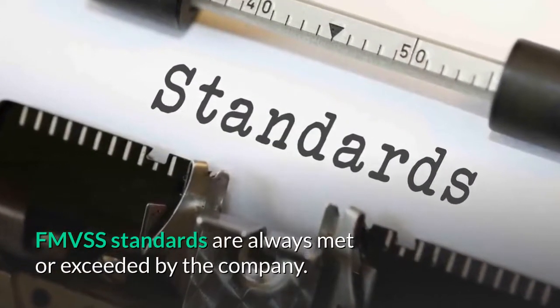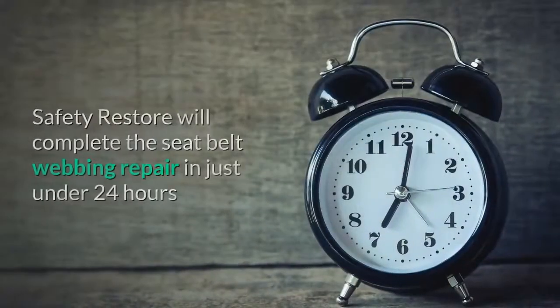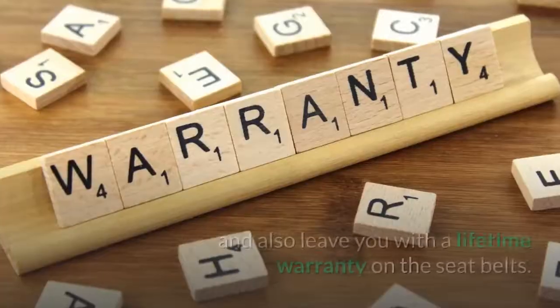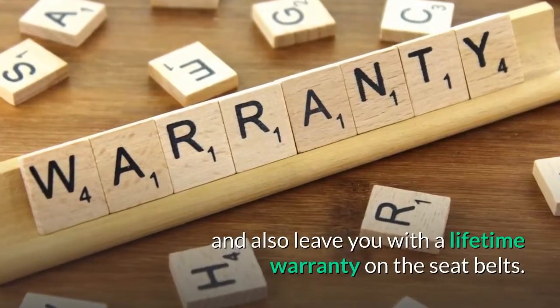FMVSS standards are always met or exceeded by the company. Safety Restore will complete the seat belt webbing repair in just under 24 hours and also leave you with a lifetime warranty on the seat belts.